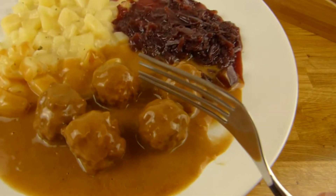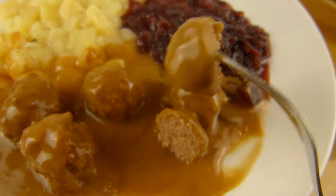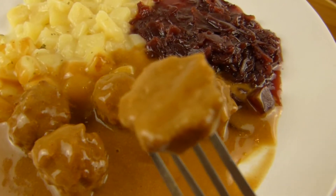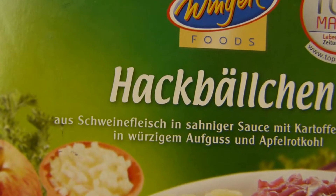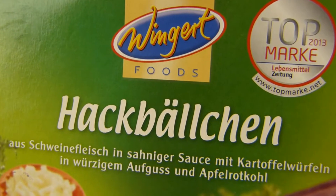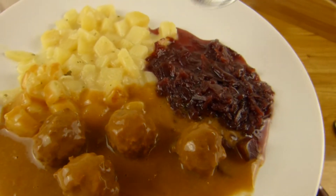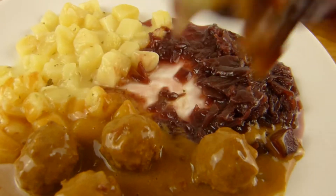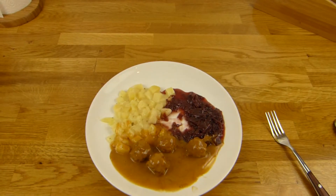Let's check out the meatball. That looks very fine. I hope it isn't too soft. That's good — the meatballs are salty. It's not the best Wingard food. Wingard produces for all kinds of discounters, supermarkets, whatever. But yeah, it's just 1 euro and 89 cents, and for this it's okay. Let's mix it a little bit — red cabbage, good potato and sauce. Oh, it's really sour.